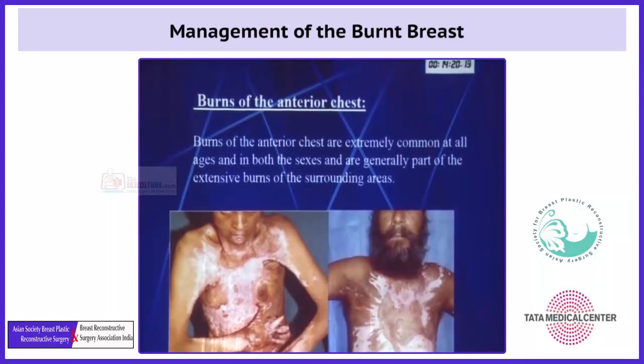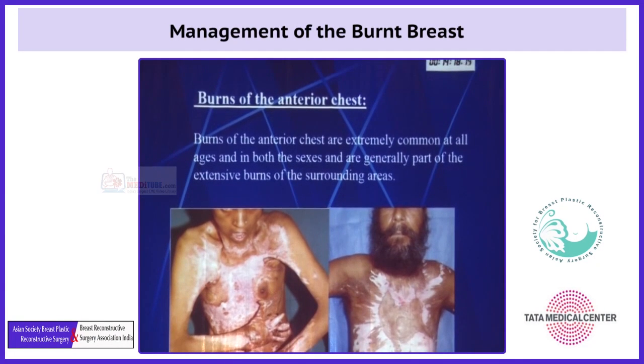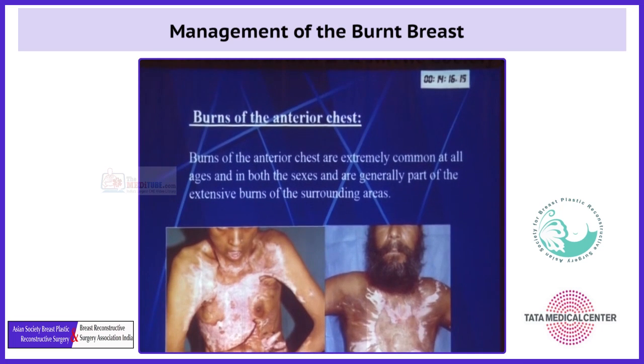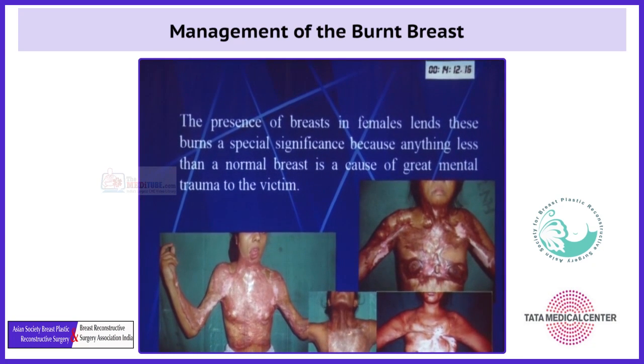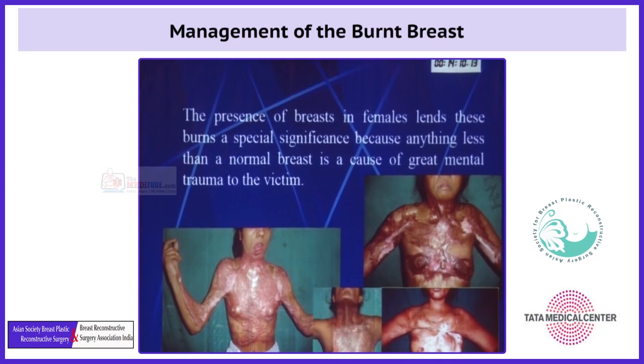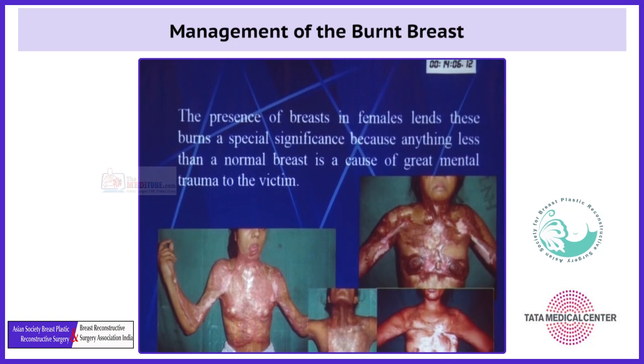Burns of the anterior chest are extremely common at all ages and in both sexes, and are generally part of the extensive burns of the surrounding areas. The presence of breasts in females lends these burns a special significance because anything less than a normal breast is a cause of great mental agony to the victim.